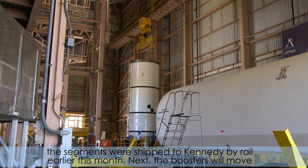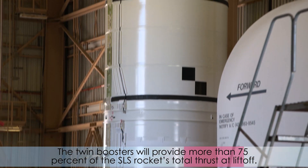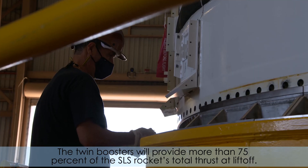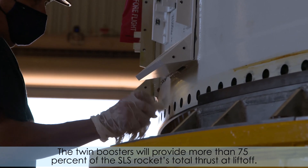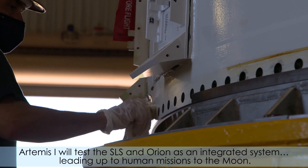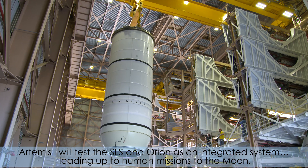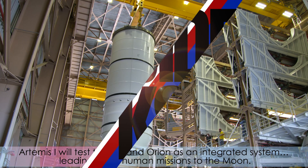Next, the boosters will move to the nearby Vehicle Assembly Building, where they will be stacked on top of the mobile launcher. The twin boosters will provide more than 75% of the SLS rocket's total thrust at liftoff. Artemis will then test the SLS and Orion as an integrated system, leading up to human missions to the moon.